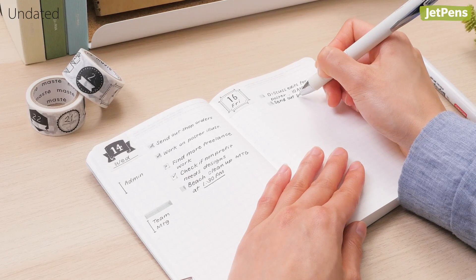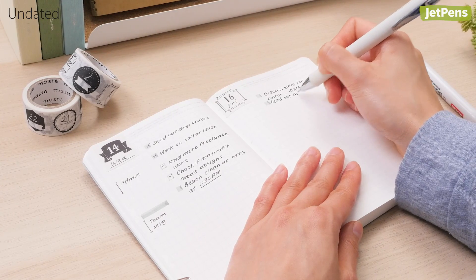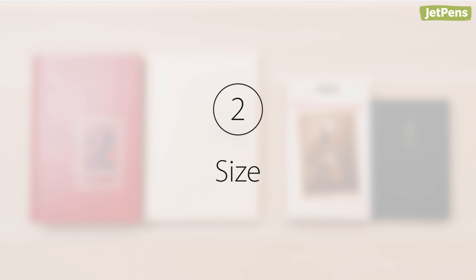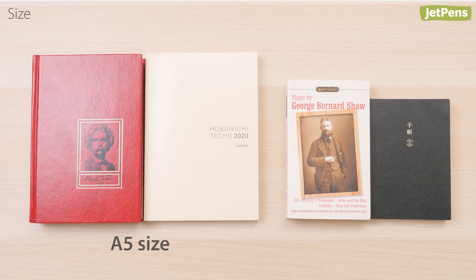Plus, with undated planners, you can skip days without wasting pages. Next, pick a size that suits your needs. Most of the planners we carry are A5, which is roughly the size of a hardcover book, or A6.